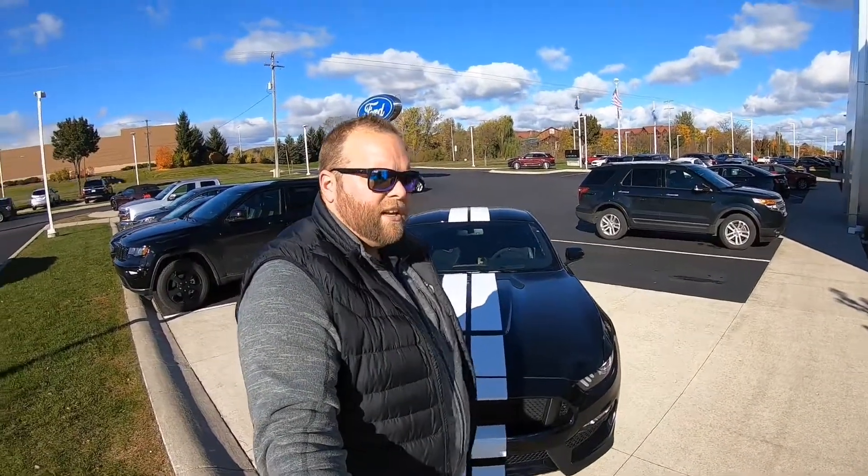There you go — a quick walk around of the GT350. I love this car. It sounds awesome, drives awesome. Mitch loves it too. We're gonna throw this together in an edit suite and it'll be up shortly, so enjoy it and we'll see you guys soon.